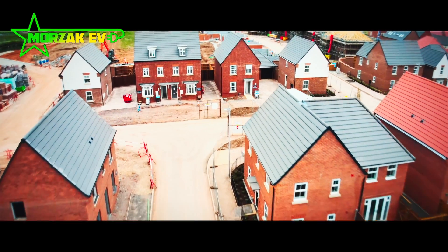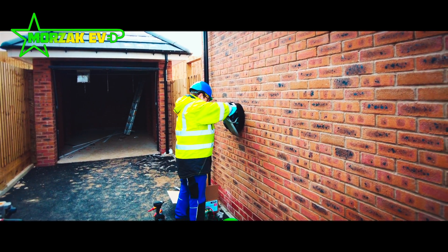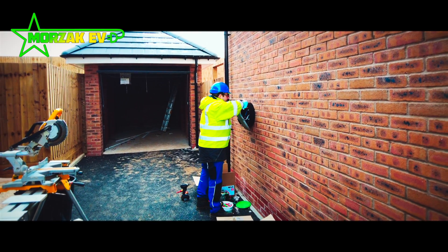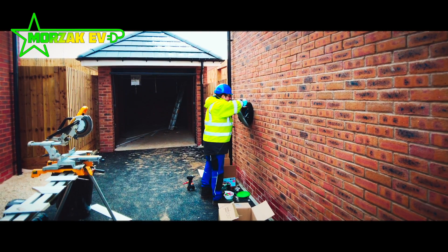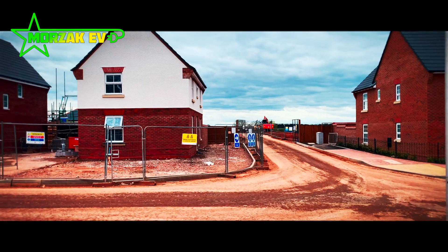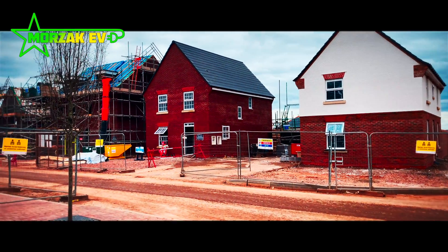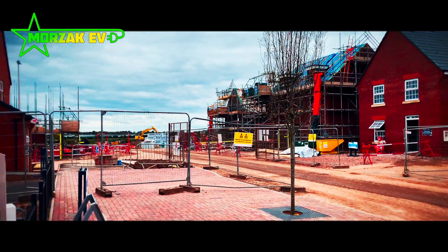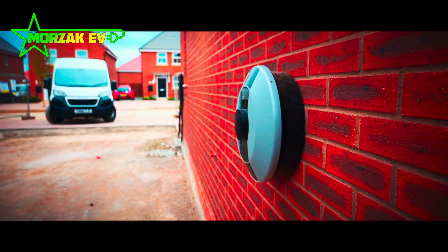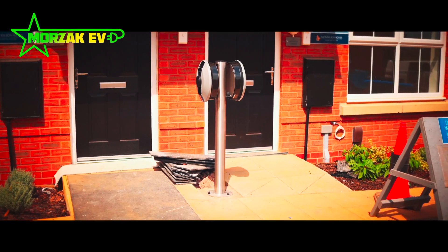This particular case study revolves around a large developer with two new construction sites in the Midlands. These two construction sites combined have around 220 homes and every single one has at least one electric vehicle charge point. The homes are a mixture of housing association houses and flats and private dwellings. Some of the charge points are mounted on the houses and some are mounted on posts for easy access from the parking spaces.